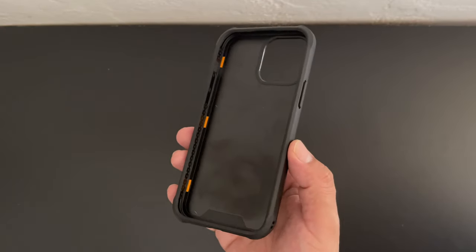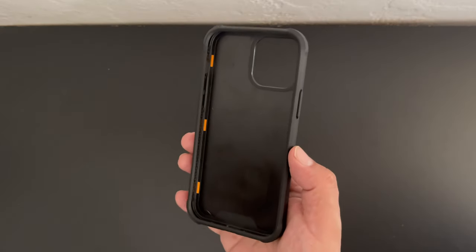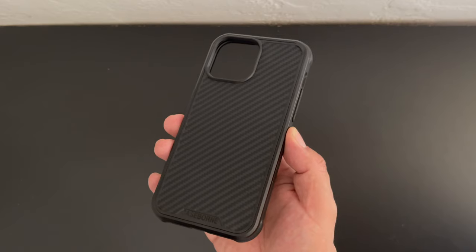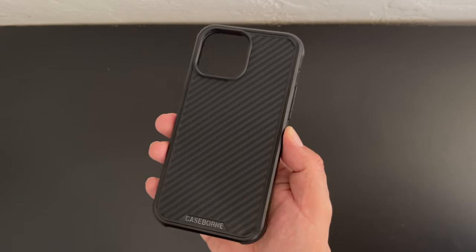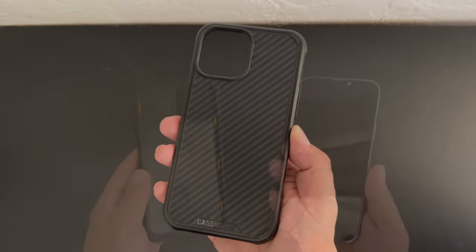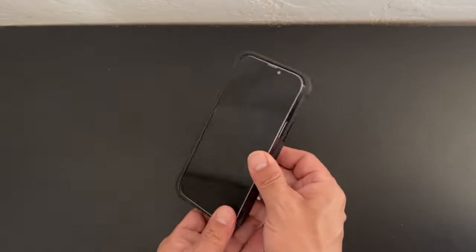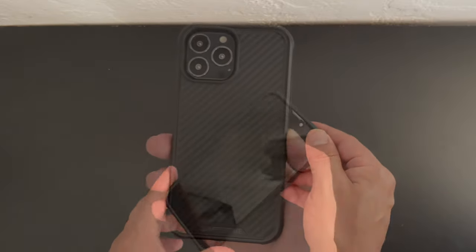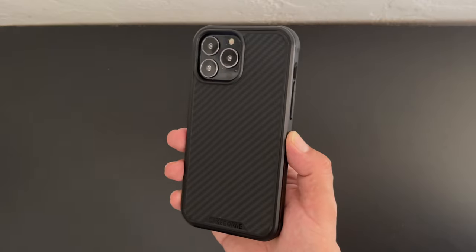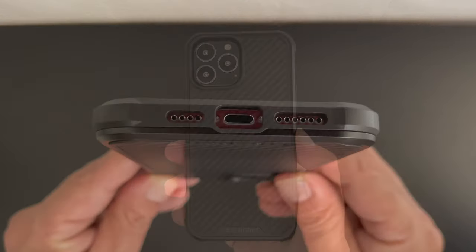Taking a closer look at the first case from Case Born, we can see that the interior portion of the case has a soft interior along with a carbon fiber style material on the back. We also get a little bit of Case Born branding. I have to say the case definitely has a nice feel to it. Let's go ahead and install the iPhone 13 Pro Max into the case, starting off with the left side followed by the right. The case feels nice and snug on the device and also appears to add a nice amount of grip.